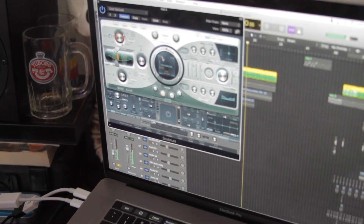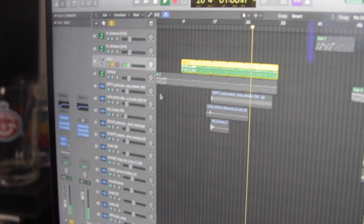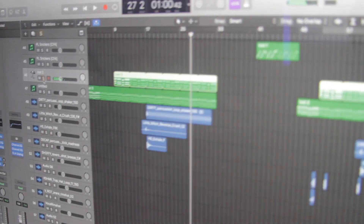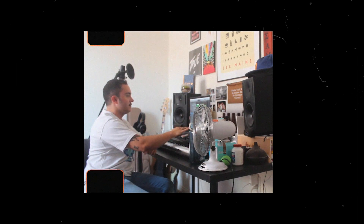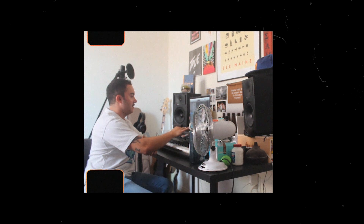I kind of wanted this melody plucky sound in here and that was super easy to just whip up. So that whole verse is really just that first piano that I showed you, kind of messed with, that synth, my vocals, and some percussion elements.